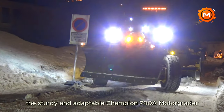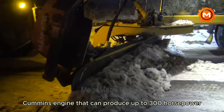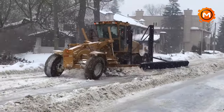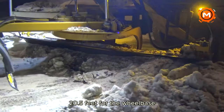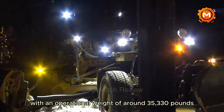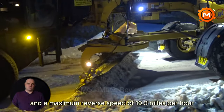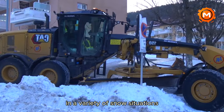The sturdy and adaptable Champion 740M motor grader is designed for effective snow removal. With a 6-cylinder Cummins engine producing up to 300 horsepower, the grader is suited for removing vast tracks of snow because of its huge 14-foot wide blade. The 740A measures around 28.34 feet in length overall, 20.5 feet for the wheelbase, and 11.17 feet in height when the cab is extended. With an operational weight of around 35,330 pounds, it ensures stability and efficiency while clearing snow. Its PowerShift gearbox provides a maximum forward speed of around 26.6 miles per hour and a maximum reverse speed of 19.3 miles per hour.